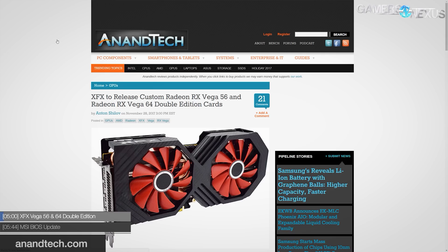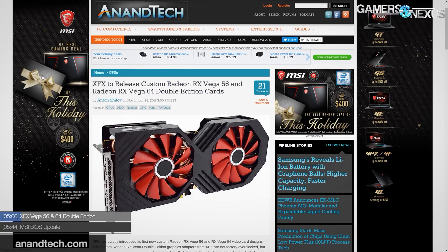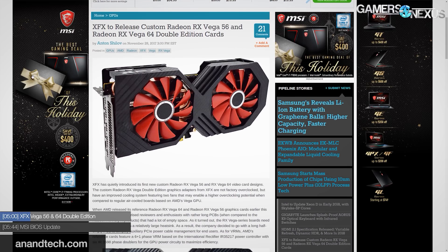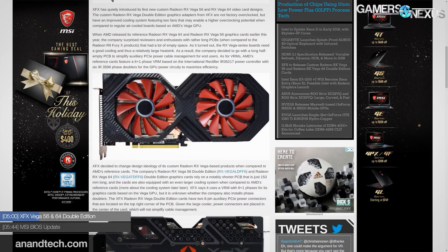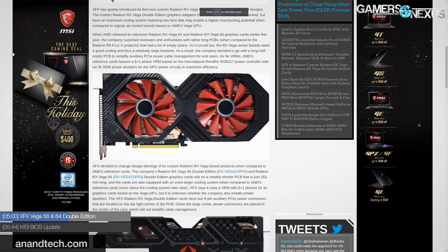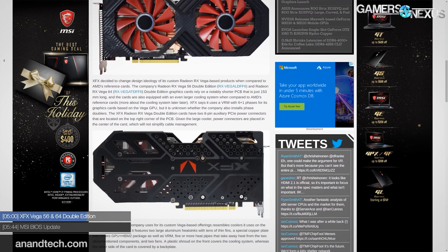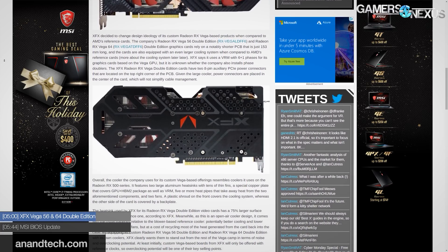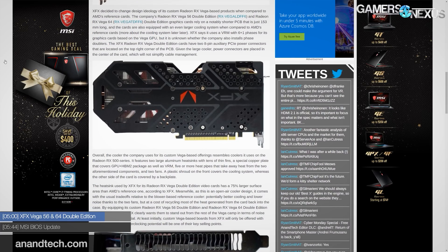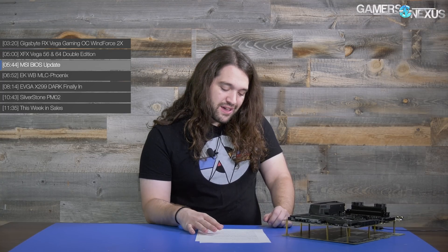XFX also has their Vega 56 and 64 Double Edition cards coming out. Photos have surfaced before, but XFX has now more formally shown the Double Edition cards. It resembles a fish and has a carbon fiber finish on it. The company is using a short PCB — small enough to make a Vega Mini — but they've stuck a giant cooler on it, so you lose that option. At least the backplate logo will be right-side up when you install the card.